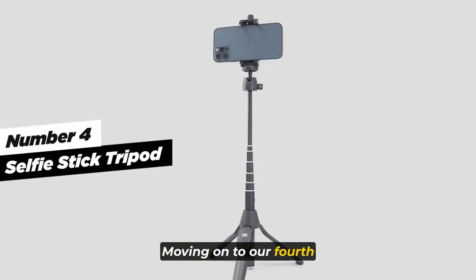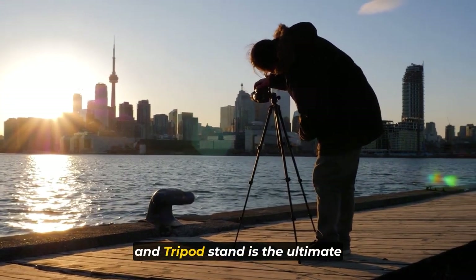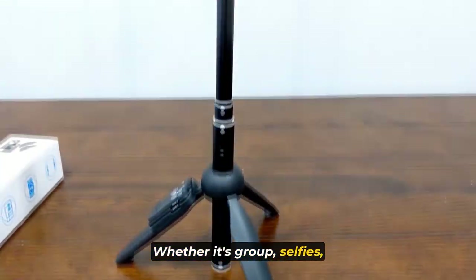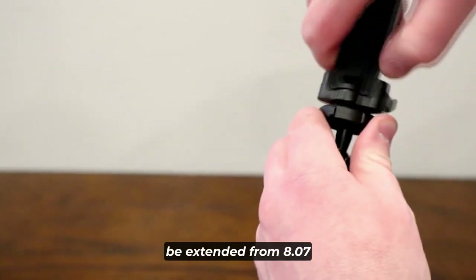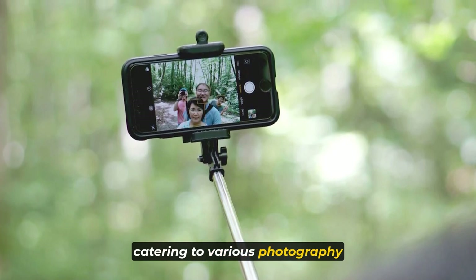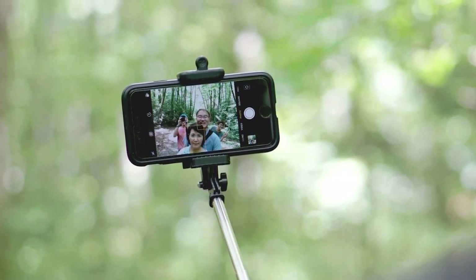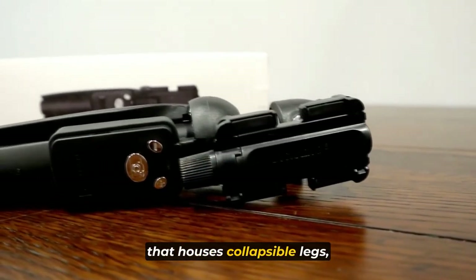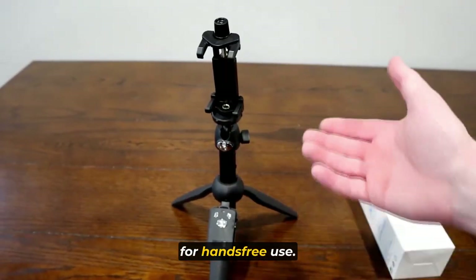Moving on to our fourth essential: the selfie stick tripod. The BZE 3-in-1 selfie stick and tripod stand is the ultimate companion for capturing your best moments, whether it's group selfies, live streaming, or video recording. This versatile selfie stick can be extended from 8.07 to an impressive 40 inches, catering to various photography needs. It features a unique design with a fully expandable handheld handle that houses collapsible legs, transforming it into a convenient standalone tripod for hands-free use.